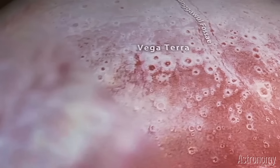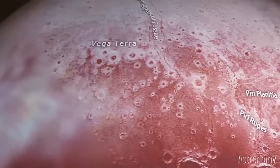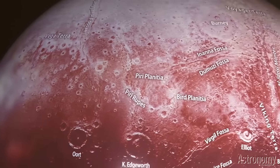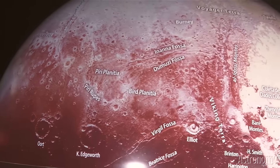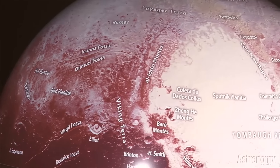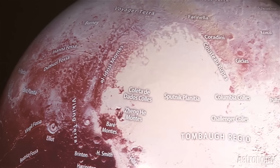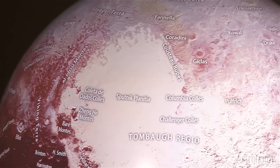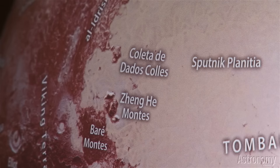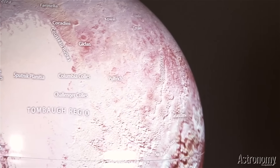I want to share with you a unique product showing the geography of Pluto. This resilient high-resolution injection-molded globe, produced exclusively by Astronomy Magazine with the New Horizons team, shows in amazing detail areas on Pluto's surface, like the heart-shaped Tombaugh Regio, named for Clyde.